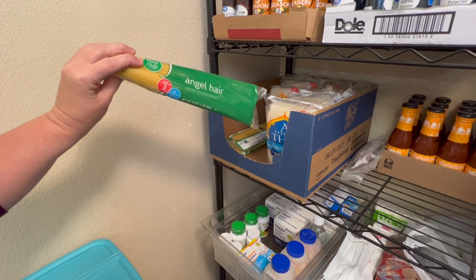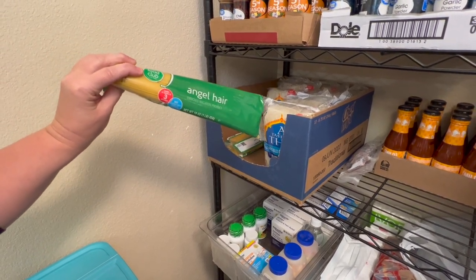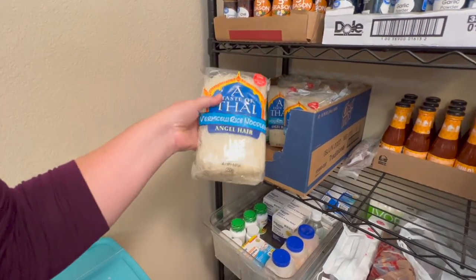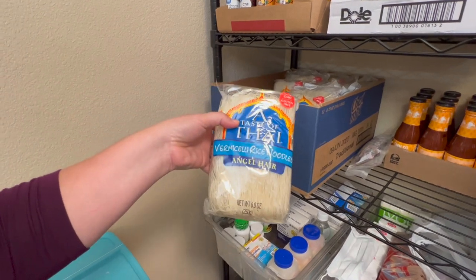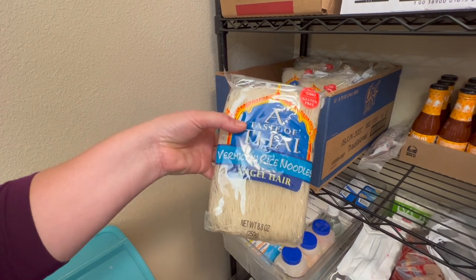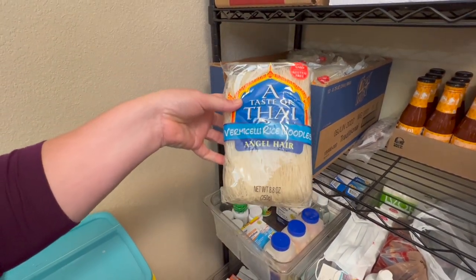Down here I have some spaghetti. You want angel hair pasta because it cooks quicker — if you're out of power, you don't want to use your precious energy heating food with thick pasta, so I always try to get angel hair. Next I have rice noodles. These are angel hair rice noodles and they cook in two to three minutes, so I'm not wasting valuable energy on foods that take a long time to cook.